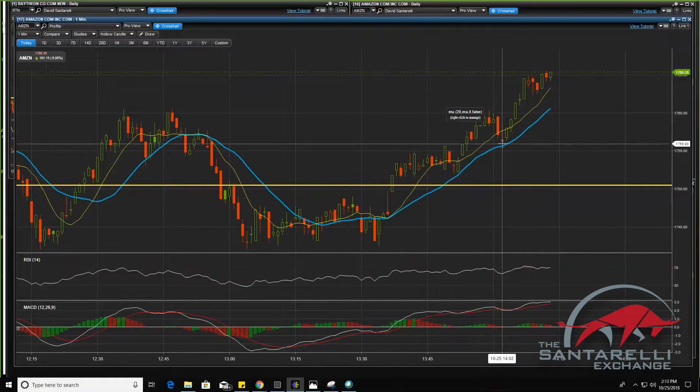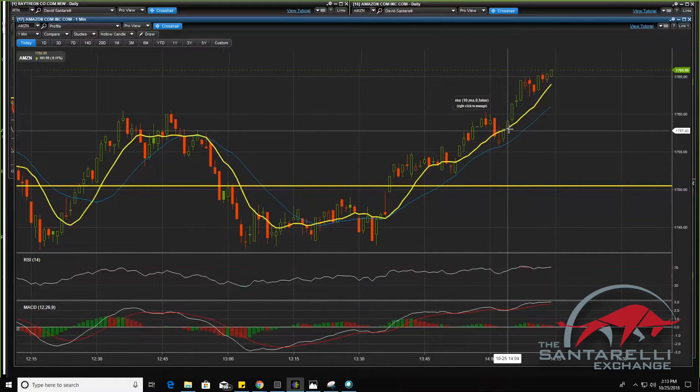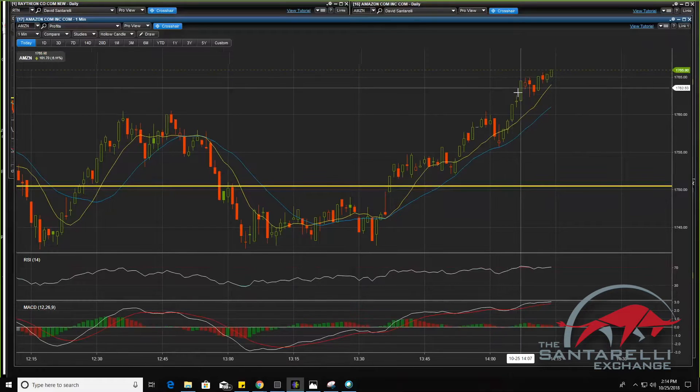I said all right guys, our entry is going to be the next green candle. We got a green candle here. We entered at $17.56, and we broke out — it was incredible. Over 90% return. We got up to here. So this next candle, I was going candle by candle, minute by minute. Each one of these candles is one minute.